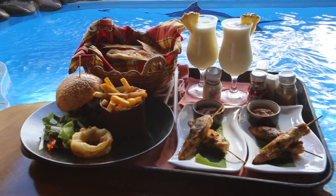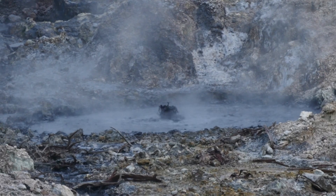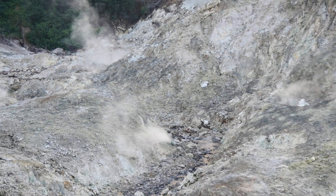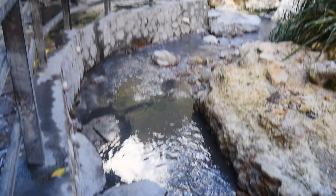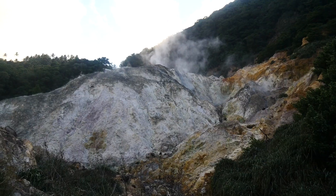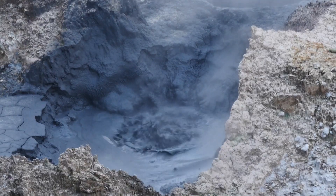So we're going to have some lunch now and then we're going to go visit the volcano. Nearby Ladera there's a place called Sulphur Springs and it's the site of an active volcano. It's basically like a natural spa so you can take a dip in the hot spring water that's heated from the volcano and you can rub your skin with the volcanic mud that's said to contain minerals that make you look 10 years younger.